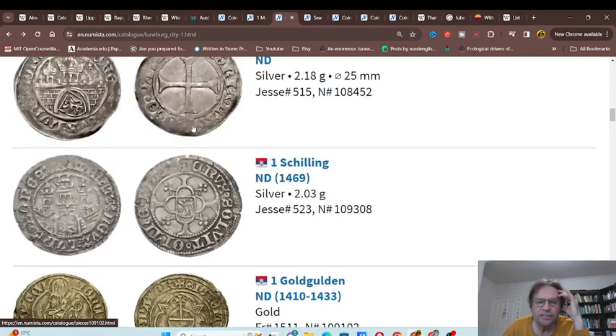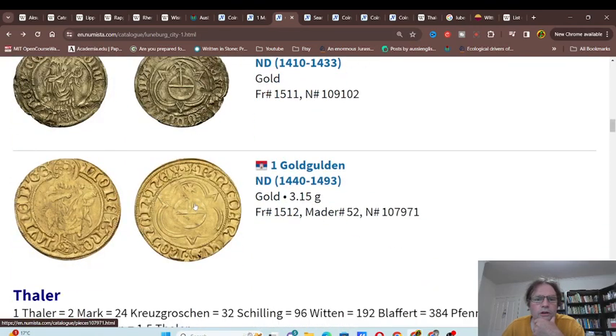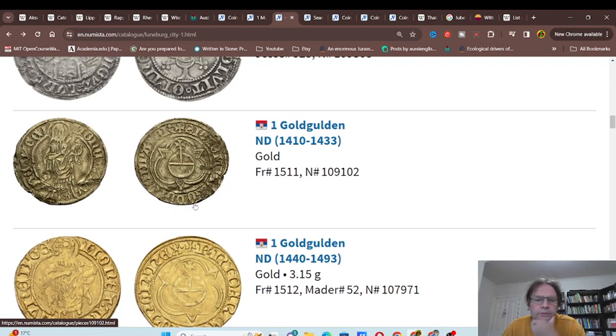They just issued silver coins with the coat of arms. These gold coins are probably based on the Rhenish coinage system, because they're gold guldens which were developed in the Rhineland.